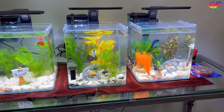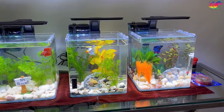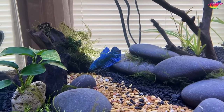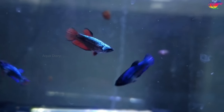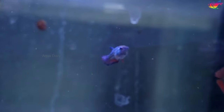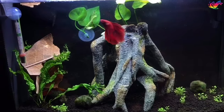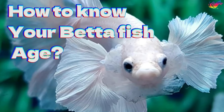Betta fish are fully grown at four months. Generally, betta fish live three to five years in a healthy aquarium, so finding the right age when buying is essential. If you buy older betta fish, it will reduce the time you have with them. Small-sized bettas may have a genetic problem or be less than four months old, and are better avoided because they need to be cared for differently.